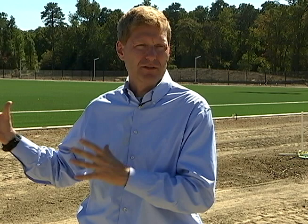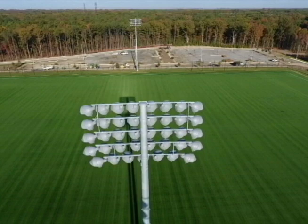It's not just the fields — it's everything else that goes into the field complex to make it a good experience for everybody.